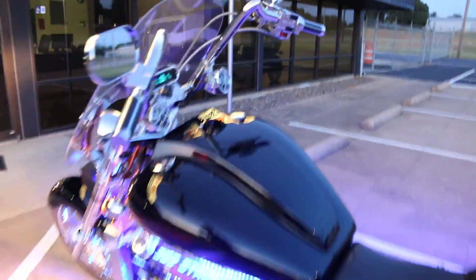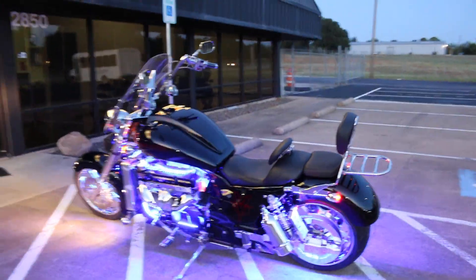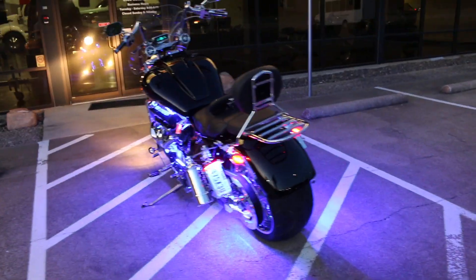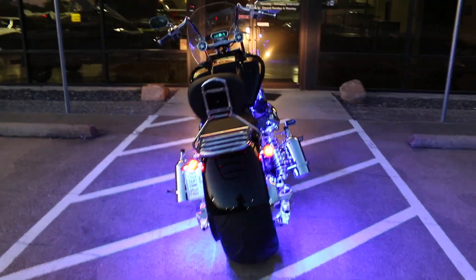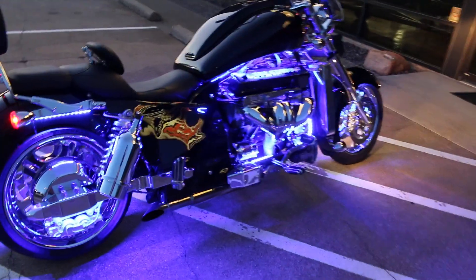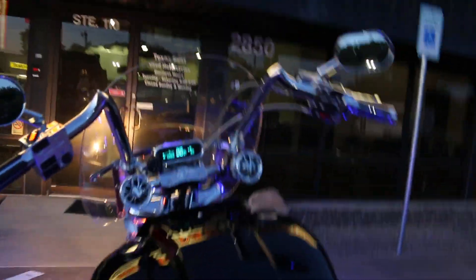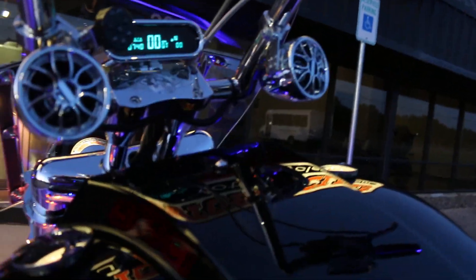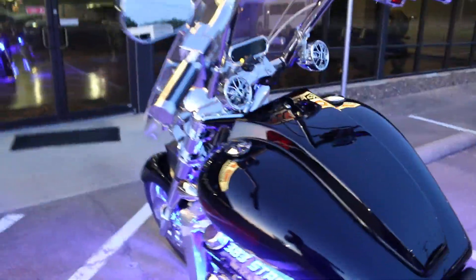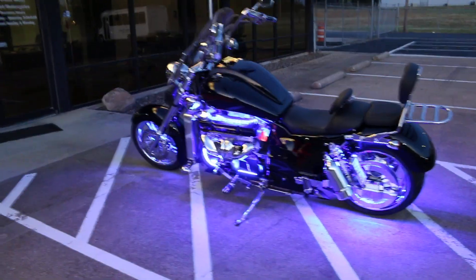It looks like the display does a bunch of different modes. But this is a beautiful motorcycle with a bunch of horsepower. We can ship it anywhere in the USA or anywhere in the world. If you want to have the baddest bike on your block, by far, this would be it.